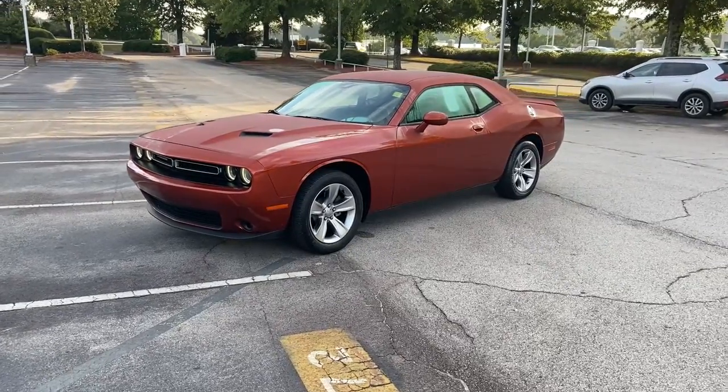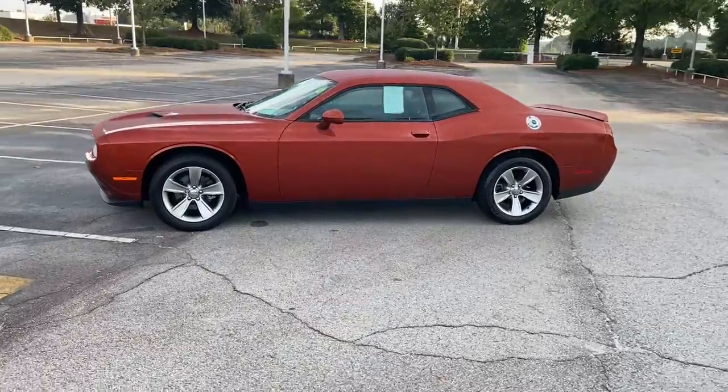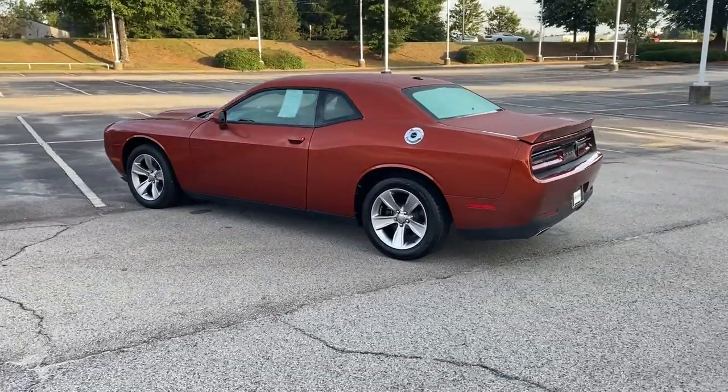Looking for your dream car? It could be the 2020 Dodge Challenger. This vehicle still has fewer than 25,000 miles on the clock, so it won't last long.